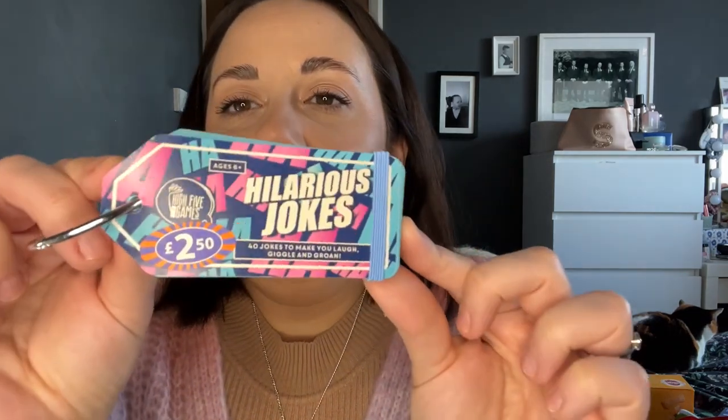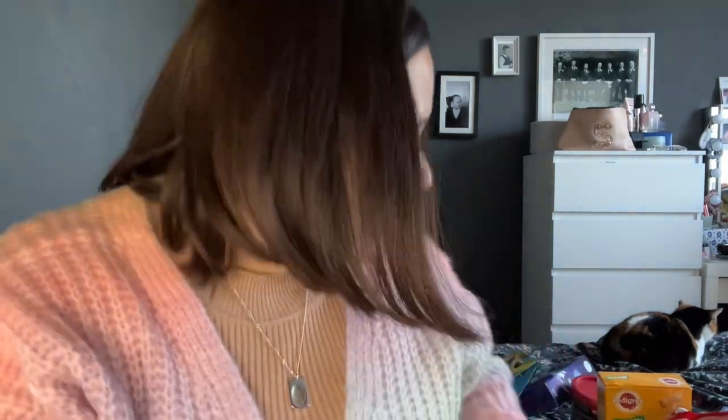I also picked up three of these — they're like little key rings. They were £2.50, and they say 'Hilarious Jokes — 40 jokes to make you laugh, giggle and groan.' I just think that is a really cute stocking filler for a teenager or an older child.